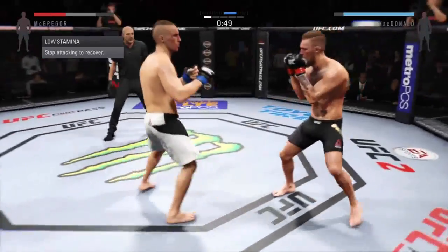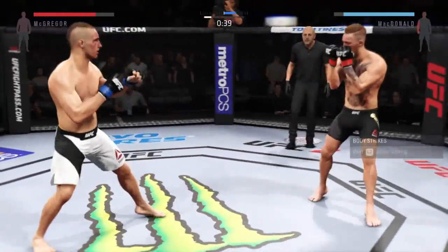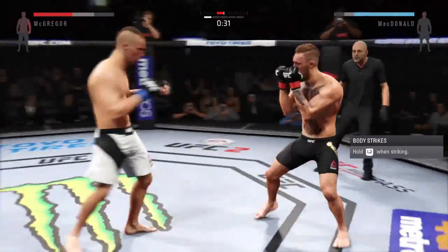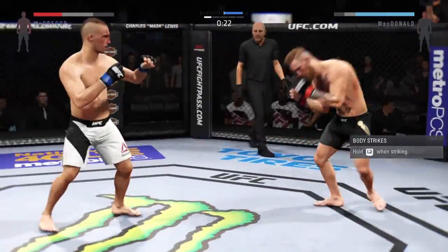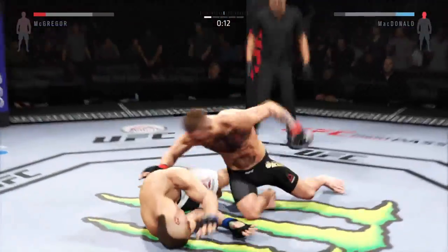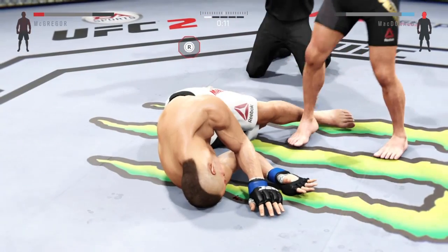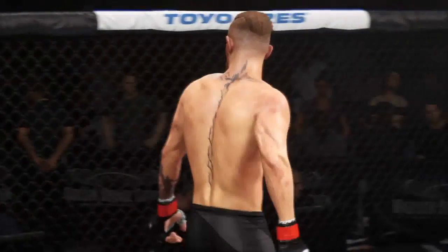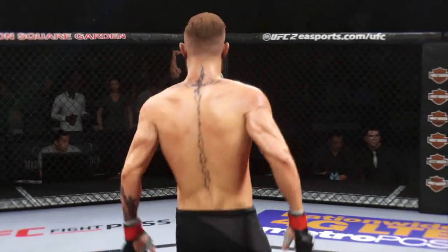Nice inside leg kick. He just missed with the right. You can hear Farah Sahabi in the corner of Rory McDonald telling him to shoot for the takedown. Both men landing in that exchange. He is in big trouble here! Unbelievable! He's out! It is all over! Beautiful KO just as the round was ending.